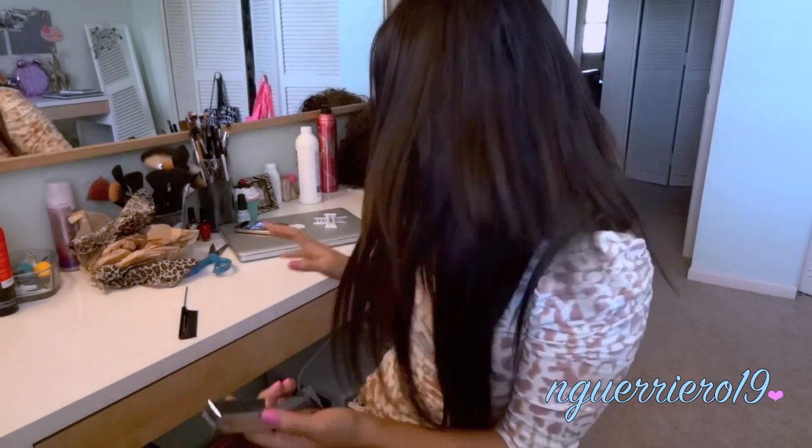She definitely went over the budget. She also got me the Diorshow mascara — I cannot believe she went all crazy on me like this. This is one of the best mascaras I've ever had; I had it a long time ago. It's not on the cheap side, which is why I stopped buying it. Oh my god, she knows me like the back of her hand.